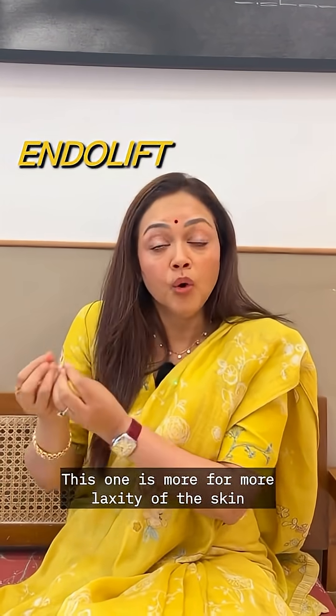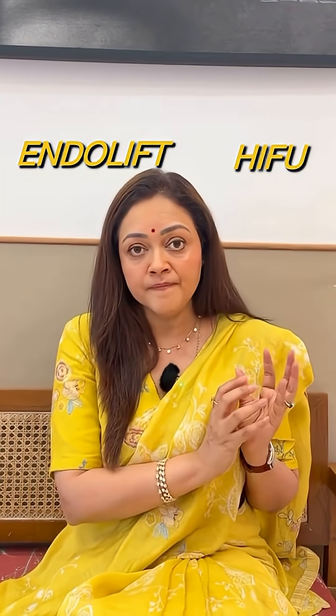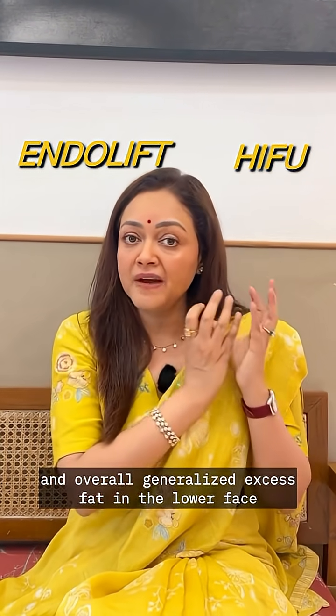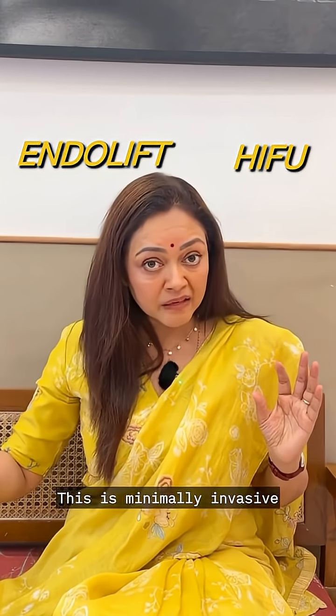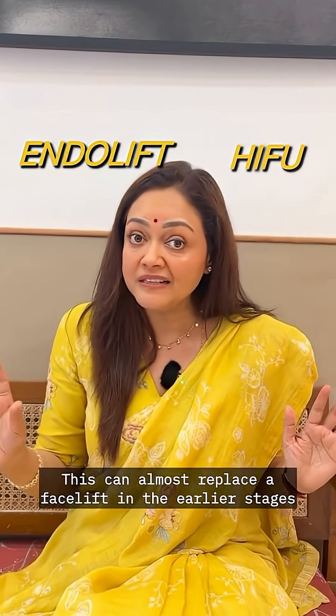Endolift is more suited for greater laxity of the skin and specific fat reduction, while HIFU is for initial laxity and generalized excess fat in the lower face. Endolift is minimally invasive; HIFU is non-invasive. Endolift can almost replace a facelift in the earlier stages.